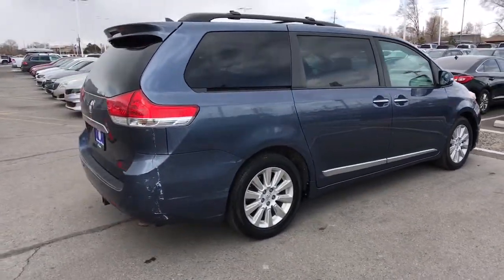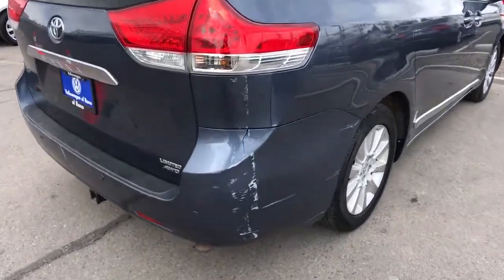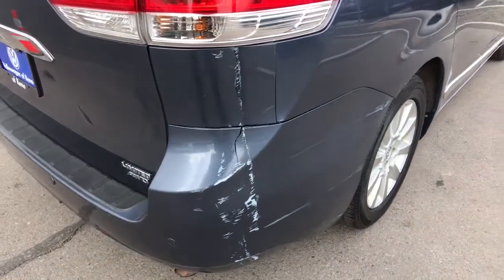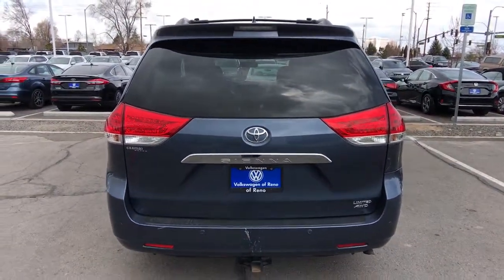Navigate the highways and byways in confidence, while the latest infotainment tech and creature comforts keep your passengers relaxed, connected, and entertained. These are just some of the great options this vehicle comes with.